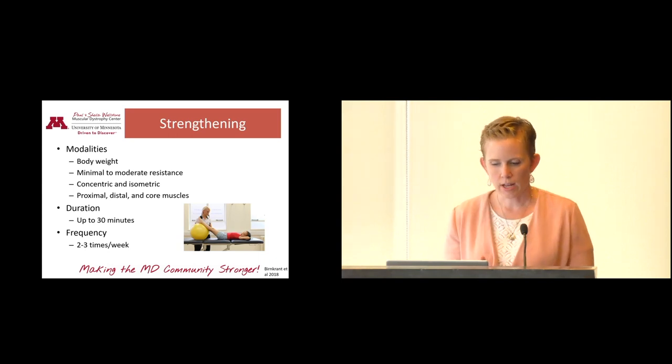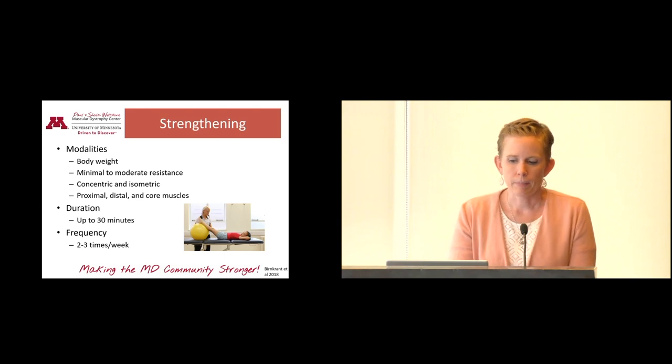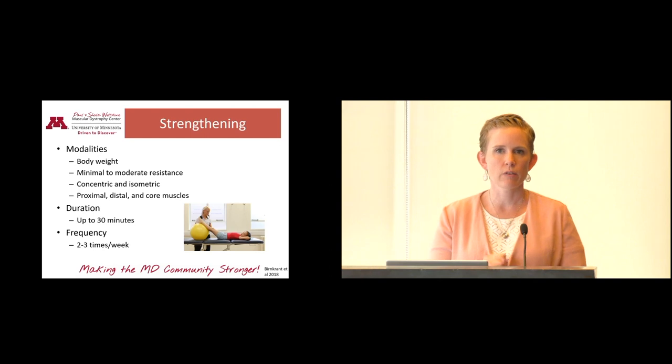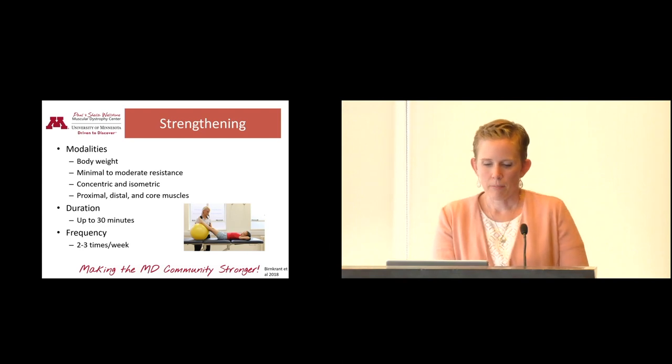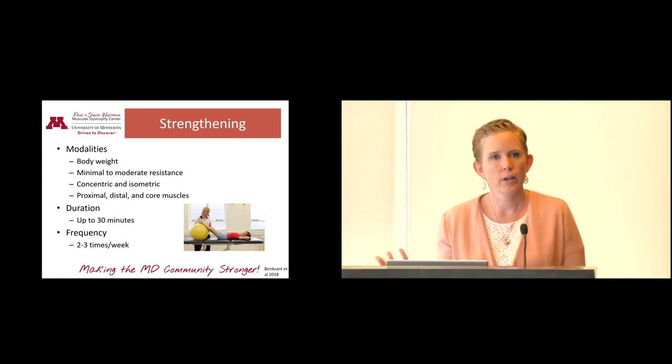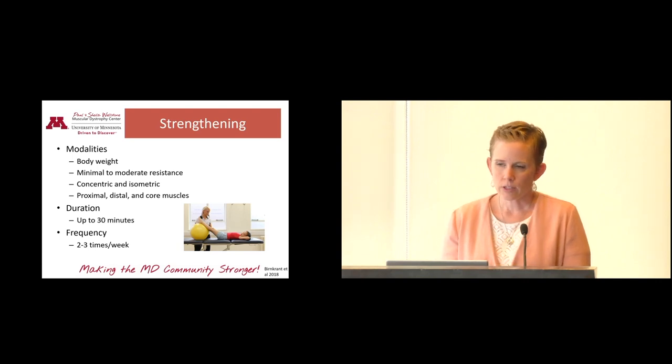For strengthening programs, there are lots of different ways to do it — concentric, eccentric, or isometric. We tend to recommend avoiding eccentric because it's so hard on the muscles; examples of eccentric loading include walking down stairs repeatedly, running downhill, or jumping on a trampoline — those all stress the muscles in eccentric ways. An isometric program where you squeeze different muscle groups, hold for a certain number of seconds, and then relax is very helpful. It is appropriate to do minimal to moderate resistance in a supervised way with a physical therapist, or body weight exercises if your body is capable. Strengthening has a lower frequency than other types because your body needs time to recover after more intense exercise.